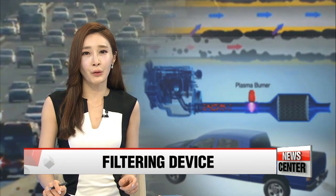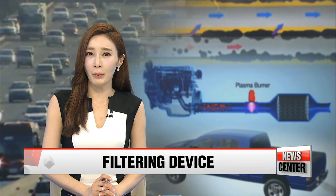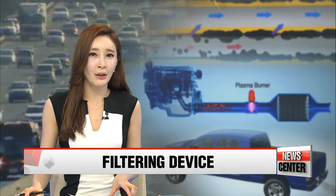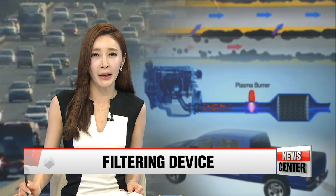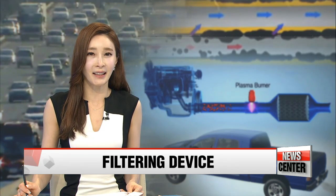Air pollution has been increasingly posing a threat to public health here in this country. It's prompted the nation to take steps on various levels to come up with practical measures to minimize the damage. Among such efforts, a device to reduce pollution from car exhaust has been developed by a government-funded research institution. Our Lee Unshin has the details.